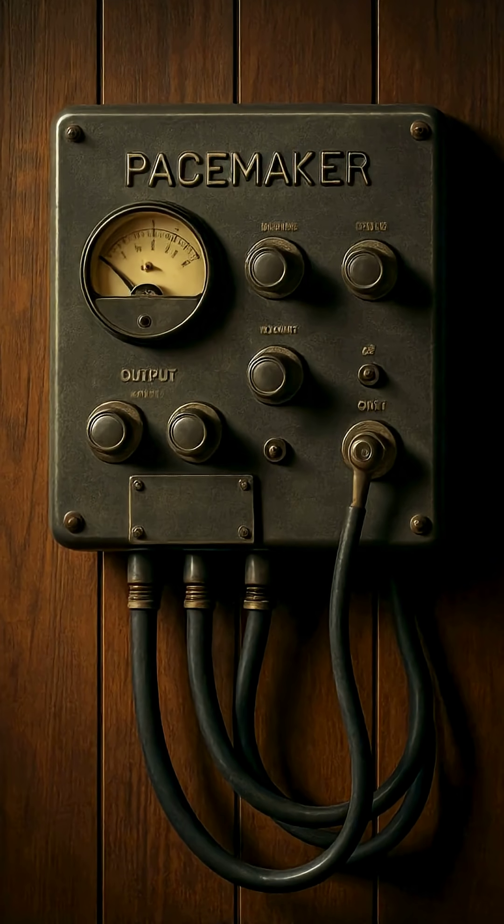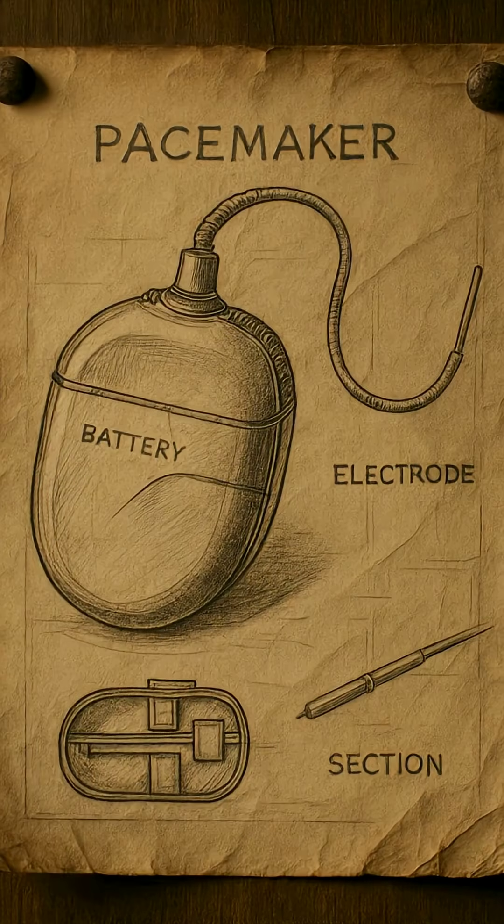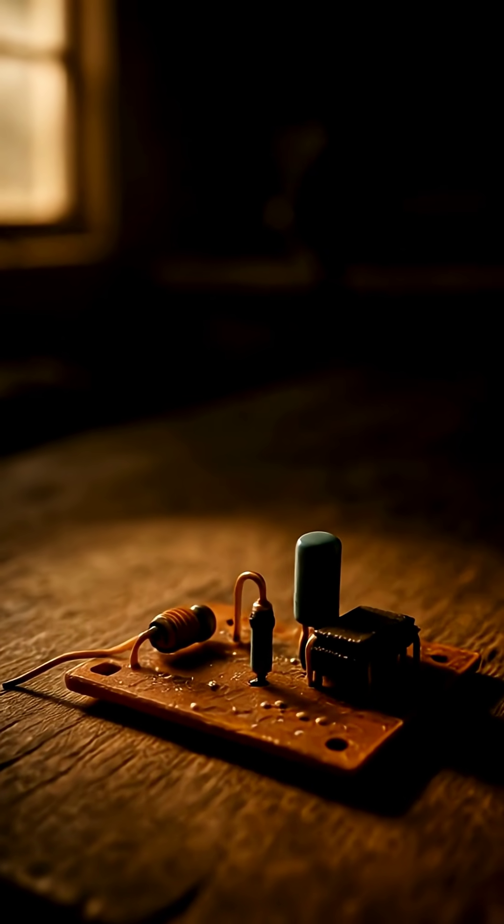At the time, pacemakers were bulky, wall-powered machines. No one had a small, implantable version. But here, by accident, was the missing piece.